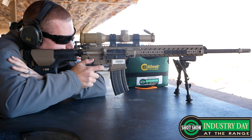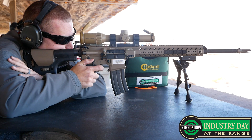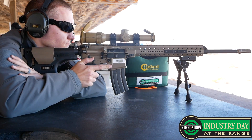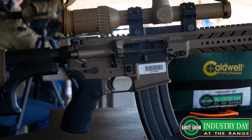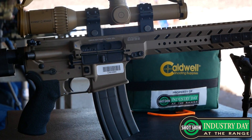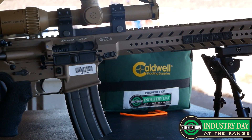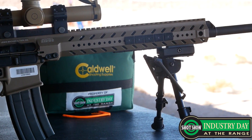We've been working with Federal, kind of developing this 224 Valkyrie here in the last three or four months. It's been a great addition to our platform of guns, just being able to swap a barrel in and out for the most part, and with the Valkyrie just having to throw a 6-8 bolt in there. So it's a true 1,000-yard round fairly easily — it's been a great project for us.